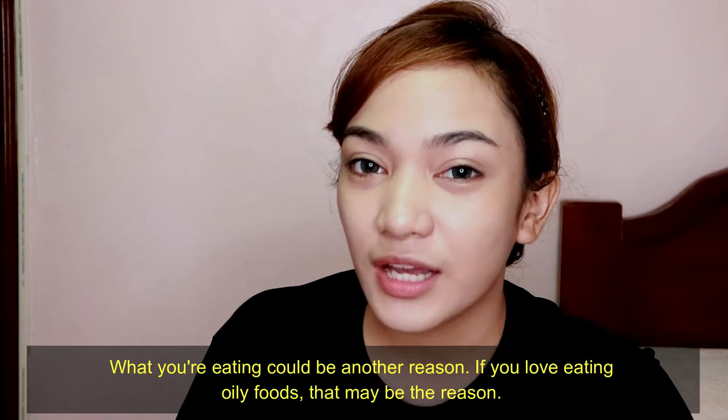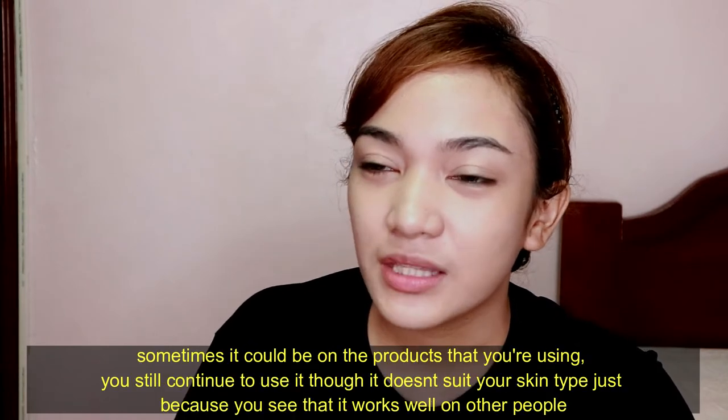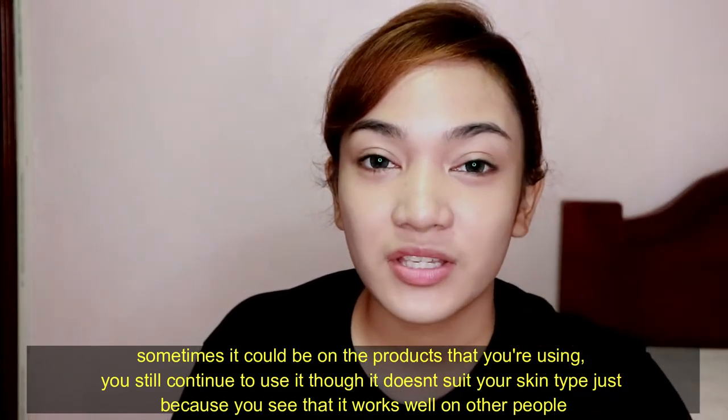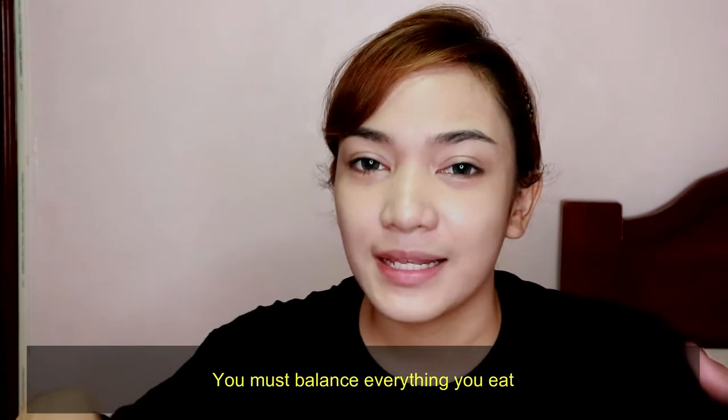You have to control your diet because sometimes it's only your diet causing the problem. If you're eating too many oily foods, that might be the issue. Sometimes it's also the products you use. I would really suggest drinking a lot of water, and avoiding too much oily food, too much sweets, and too much salty food. Balance it out.